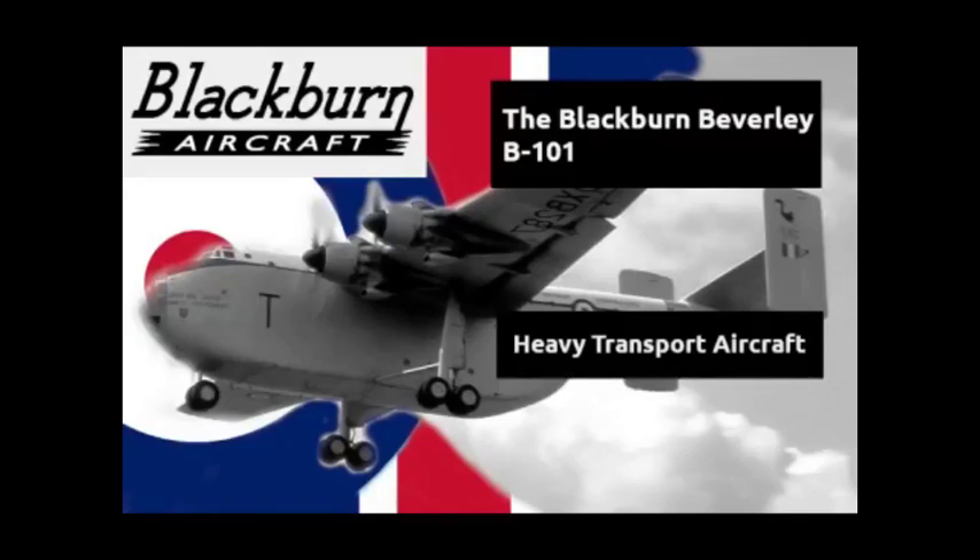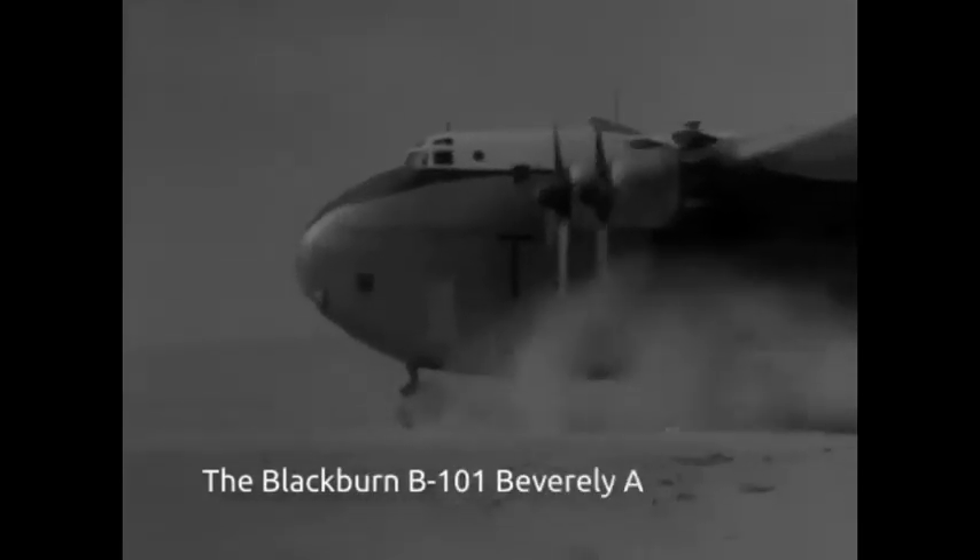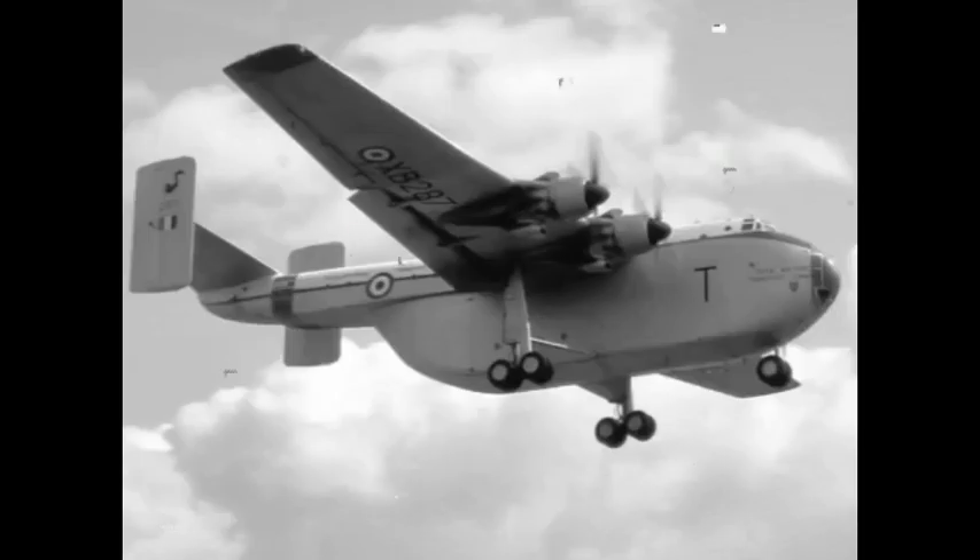Hello and welcome to MBKM Models. Please don't forget to like, share, subscribe and follow for more great aircraft documentaries and model build videos. The Blackburn B101 Beverly was a heavy transport aircraft produced by the British aircraft manufacturer Blackburn Aircraft.